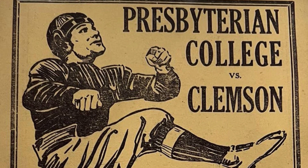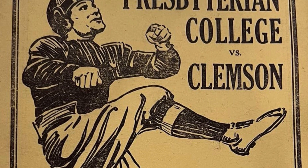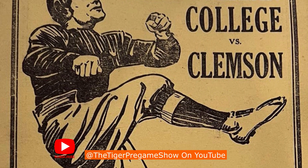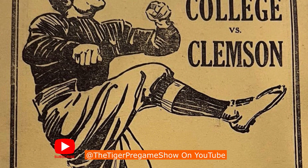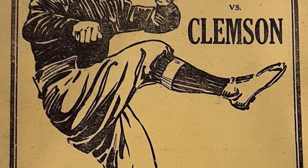Today's photo is from a 1931 game day program as the Tigers hosted Presbyterian College on Riggs Field. The Tigers played football first on Bowman Field and then moved to Riggs Field until the completion of Memorial Stadium in 1941.